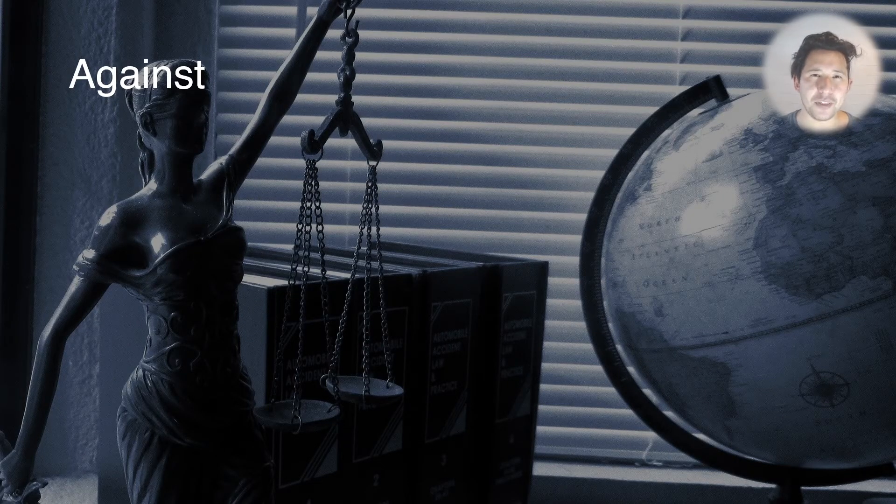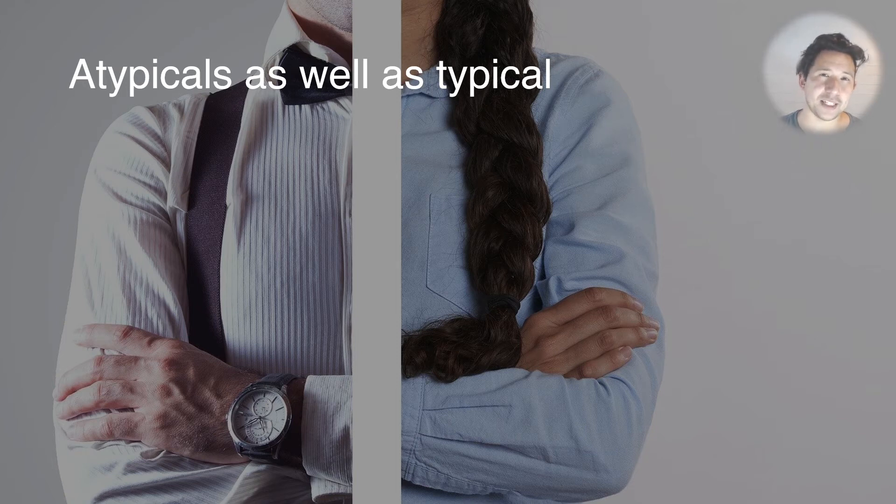However, there are a couple of things that cast doubt on this theory. The main issue is that atypical antipsychotics cause NMS as well as typical antipsychotics. One of the key differences between these two groups is that atypical antipsychotics have less activity at the D2 receptor, so we would expect a much lower incidence of NMS with atypicals — but that's not something that has really materialized.